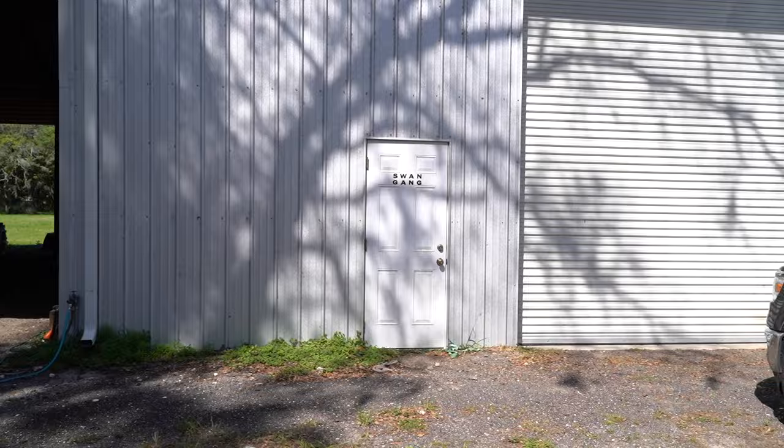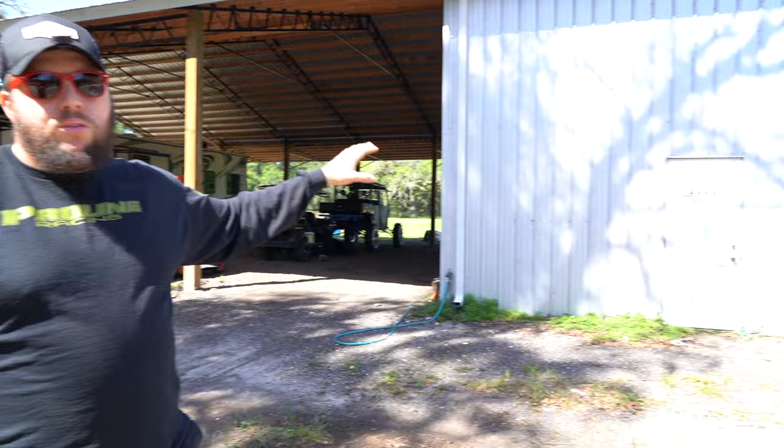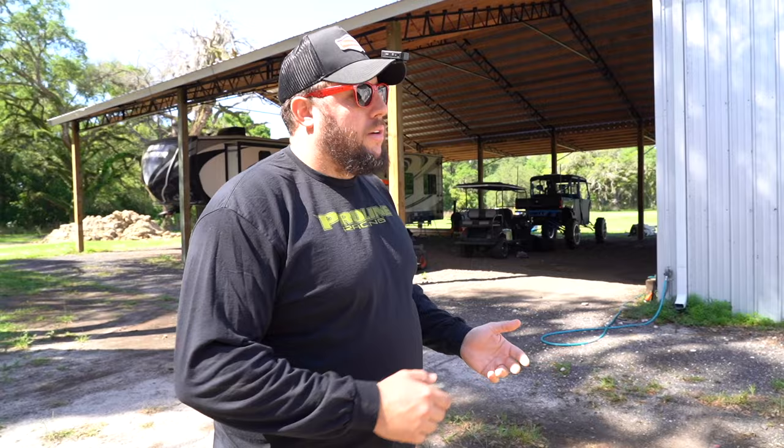Before we head into the shop, look over there — you see the Swan Gang sign on the door. I had to put that there because of all the packages coming in. We get a lot of shipments from Amazon, UPS, FedEx, and the drivers were just dropping packages anywhere on the property. So I had to call up all our carriers and tell them to deliver at the door that says Swan Gang. We're going to get a bigger sticker and do something on the side of the shop panels.